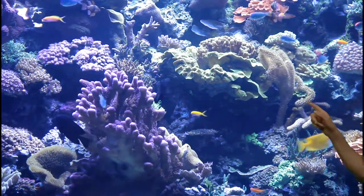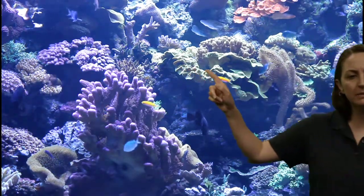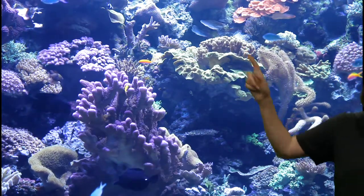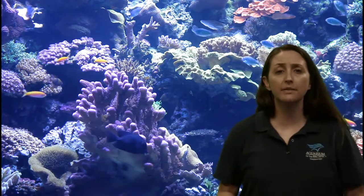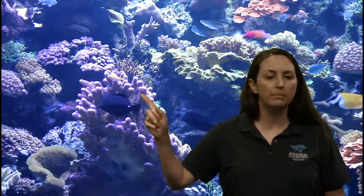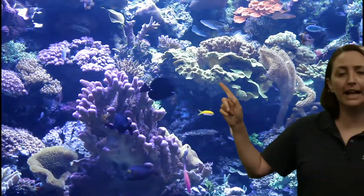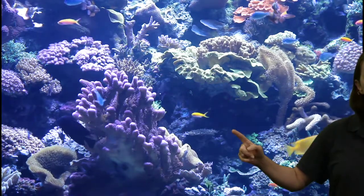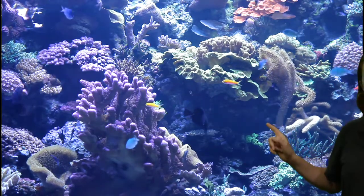Yes, there are different kinds of coral. Coral comes in a lot of different shapes — just like there are many different kinds of fish that come in different shapes, coral as an animal has lots of different types or species as well. Some of it is what we call branching coral. Some of it is a little bit more flat or plate-like, like this one here. There's even soft coral, which is this stuff right over here.